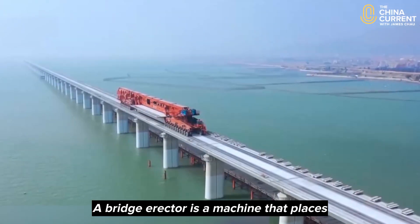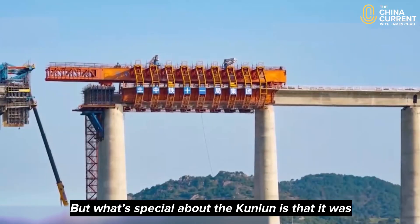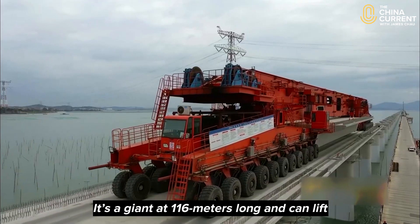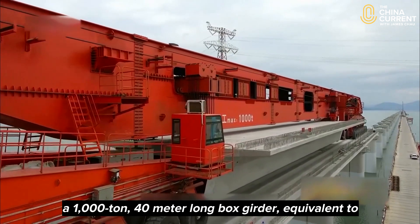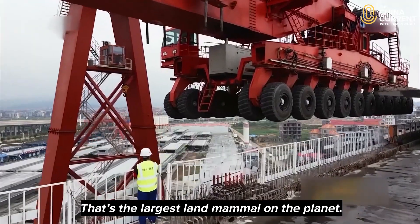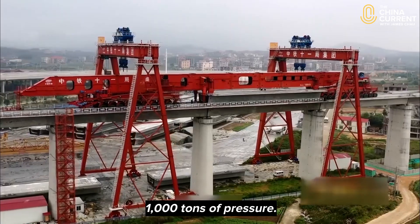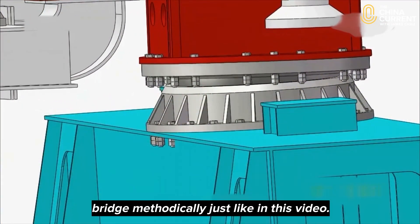A bridge erector is a machine that places prefabricated girders between the piers. What's special about the Kunlun is that it was made in China, and also for its scale and capacity. It's a giant at 116 meters long and can lift a 1,000-ton, 40-meter-long box girder, equivalent to the weight of 200 adult Asian elephants — the largest land mammal on the planet. The unique design enables the machine to lay the bridge methodically, just like in this video.